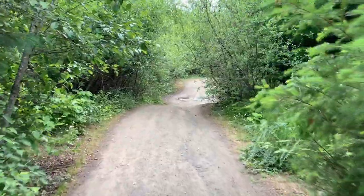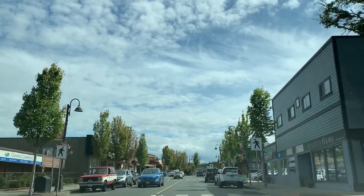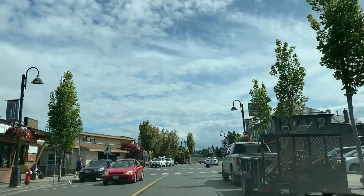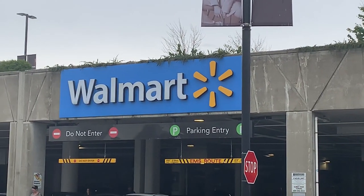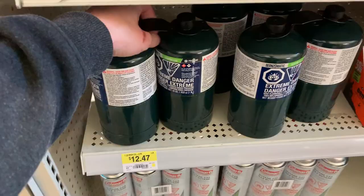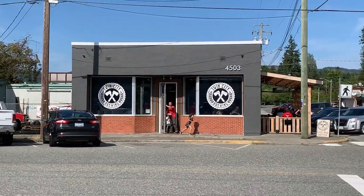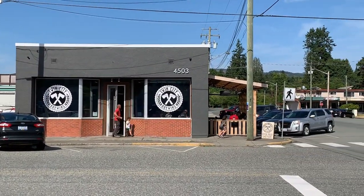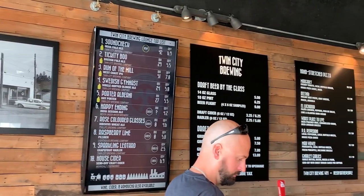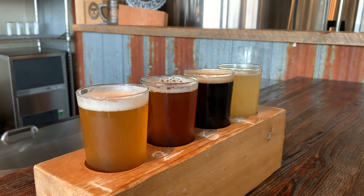The next stop you're going to want to make on your way to Ucluelet or Tofino is the city of Port Alberni. This is where you're going to pick up everything you need — they have a Walmart and a Superstore. Pick everything up here because the options in Ucluelet and Tofino are very limited and expensive. We stopped at the Twin City Brewing Company, which is a block off the highway, and honestly they have better food and drinks than what you'll find at the Tofino Brewing Company.